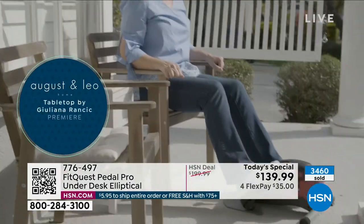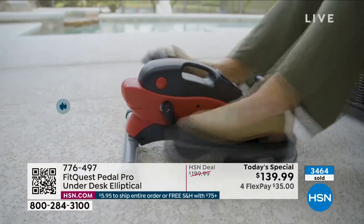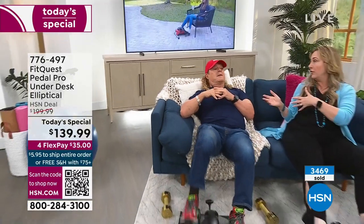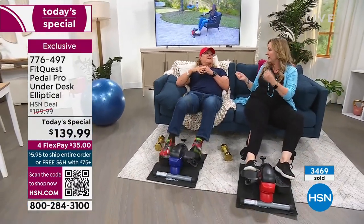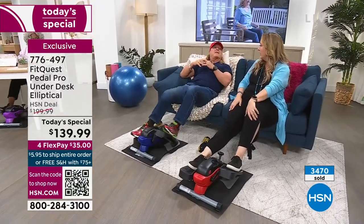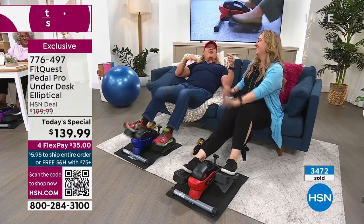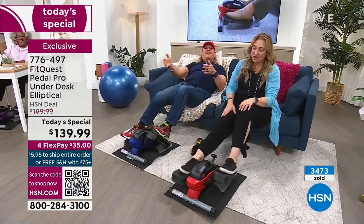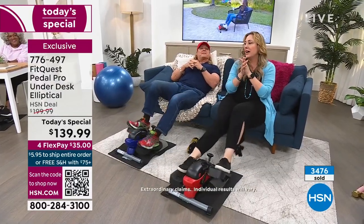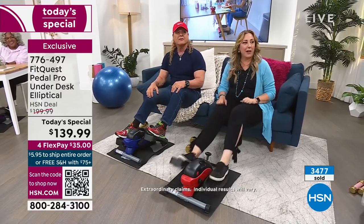Especially as a woman, there are all these other things. Do I want to go to a 24-hour gym at 3 a.m.? I joined a 24-hour gym but realized I didn't want to work out at 3 a.m. by myself. This is safe in the privacy of your own home. I want to be home with my Pedal Pro, watching all my shows on Netflix or watching HSN and shop while burning calories.